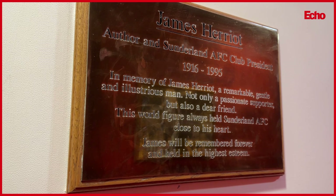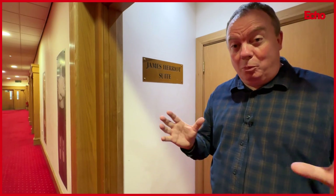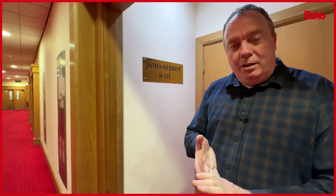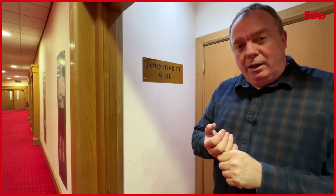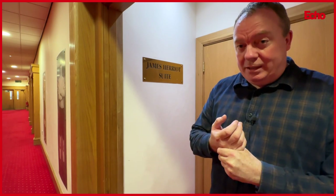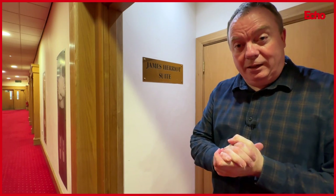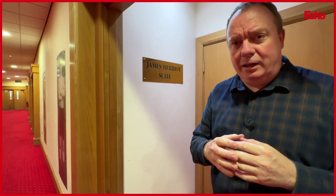The suite is named after author James Herriot, who - despite a lot of people being wrong about it - was a Sunderland man. He had a Scottish accent but he was born in Sunderland and considered himself a Mackem. He was born in Brandling Street in Roker, where a blue plaque was unveiled to him finally in 2021. He was made life president of Sunderland AFC in 1993. Unfortunately he never got to see the Stadium of Light because he died in 1995, but his children are still passionate Sunderland supporters and are regularly seen here.